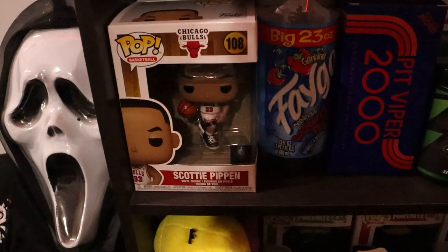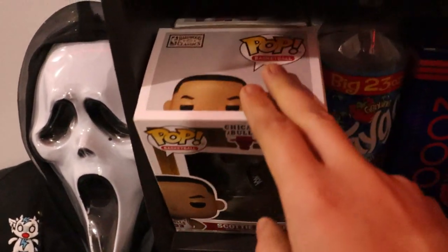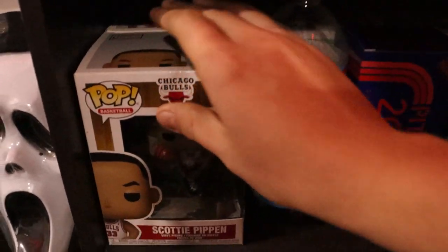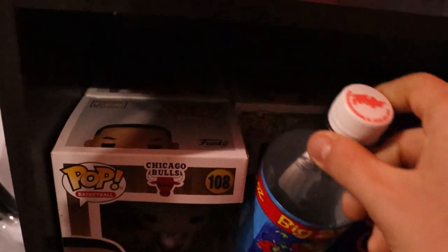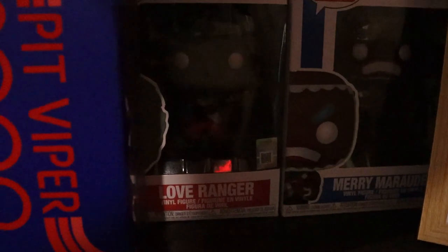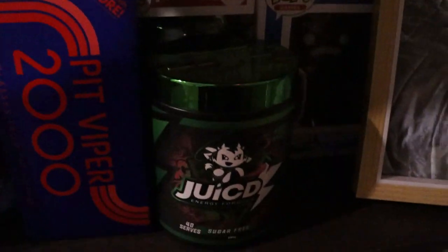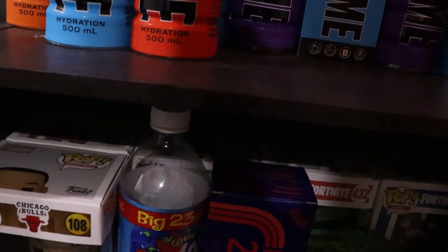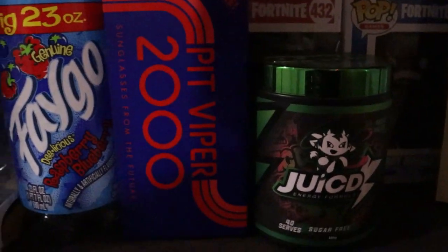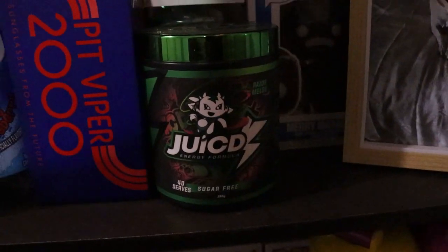Going down, we've got the Scottie Pippen Funko Pop. Behind him we've got some more Fortnite ones — the color team leader, one of the default skins, the Love Ranger thick skin, the old Legs being main skin, and the Omega skin, which is pretty cool. In front of them is a blueberry Fanta bottle, which is pretty cool.